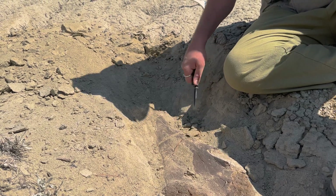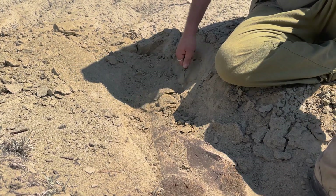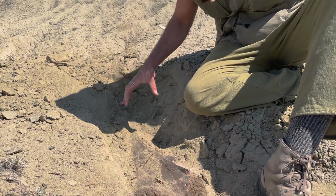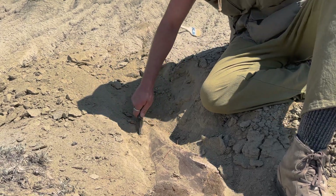I think this is maybe Hadrosaur, or a Trike. Triceratops I think would be a little bit more robust, just a little wider here, but I'm not 100% sure yet.